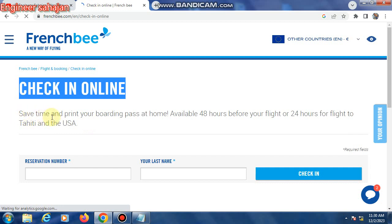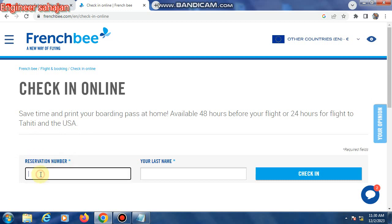Online boarding pass check-in allows you to save time and print your boarding pass at home. It is available 48 hours before your flight, or 24 hours for flights to Tahiti and the USA. First, type your reservation number — that is your PNR number, a six-digit capital letter or number code — in the field provided.